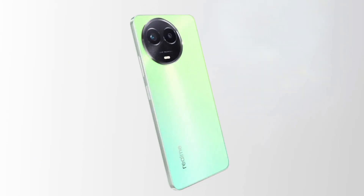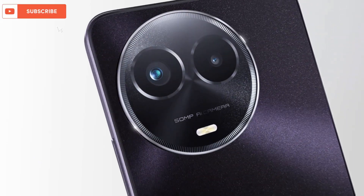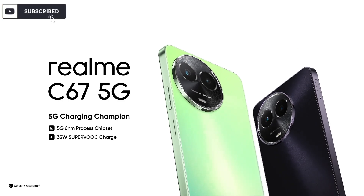It rocks a massive 6.72-inch display. It comes with a stunning 50MP camera and IP54 certification, along with a side-mounted fingerprint sensor.